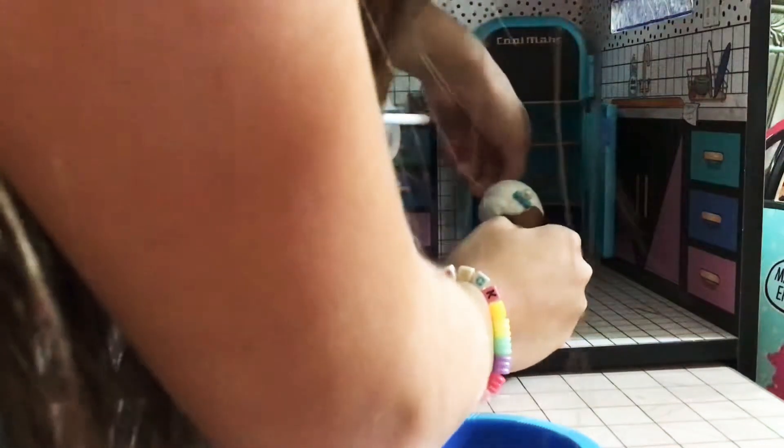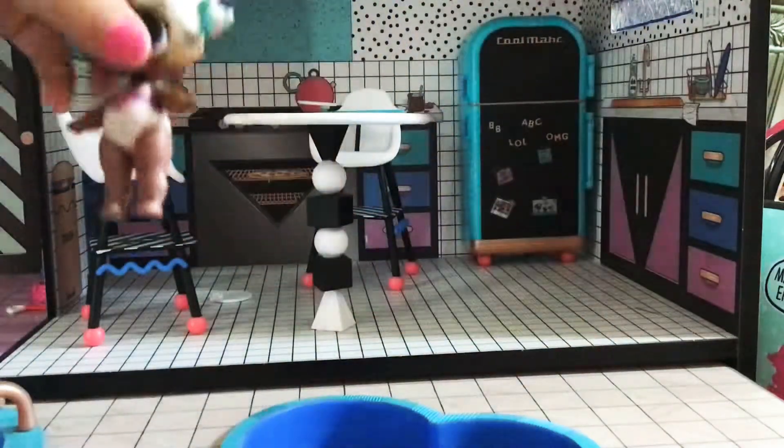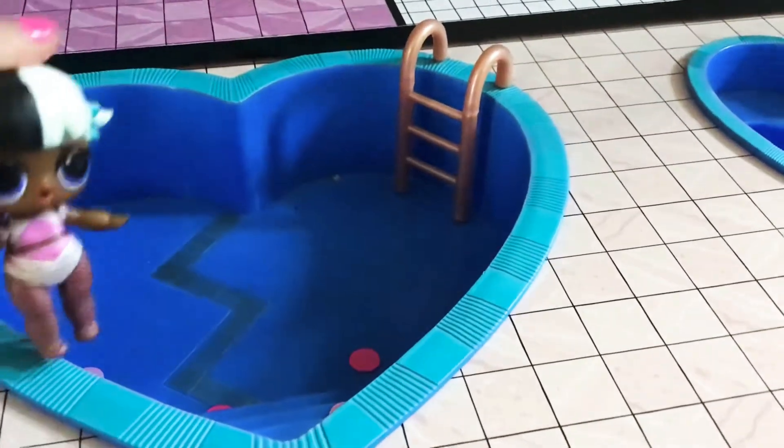We also have these little drawers - we can put some stuff in them. We move from here. It's the hot tub. There's no water in it. And over here, as you can see, it's a beautiful pool.